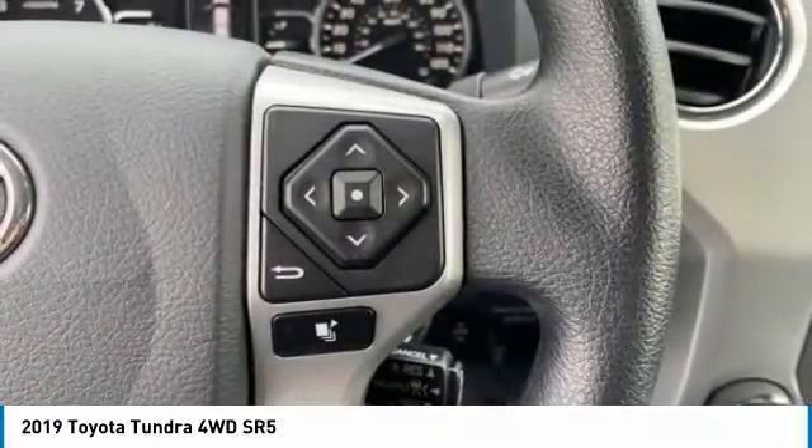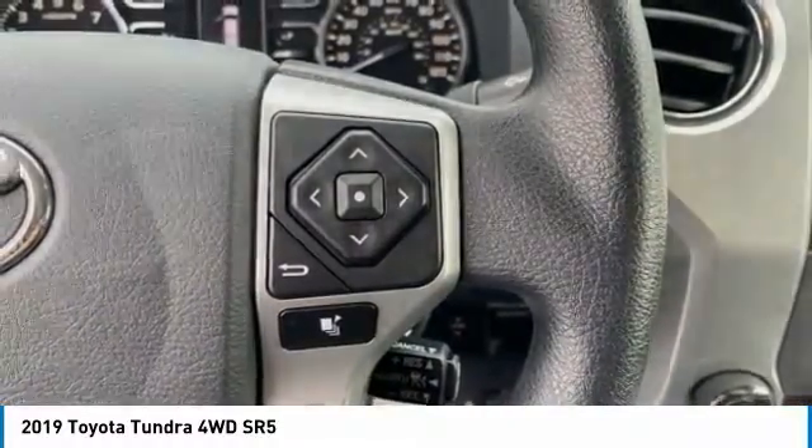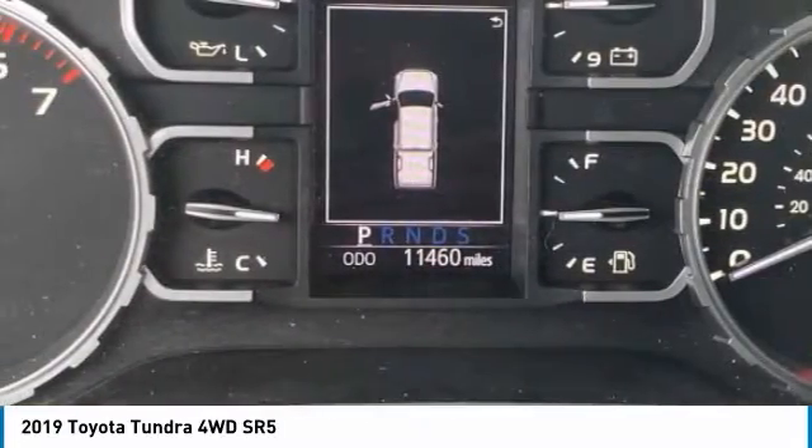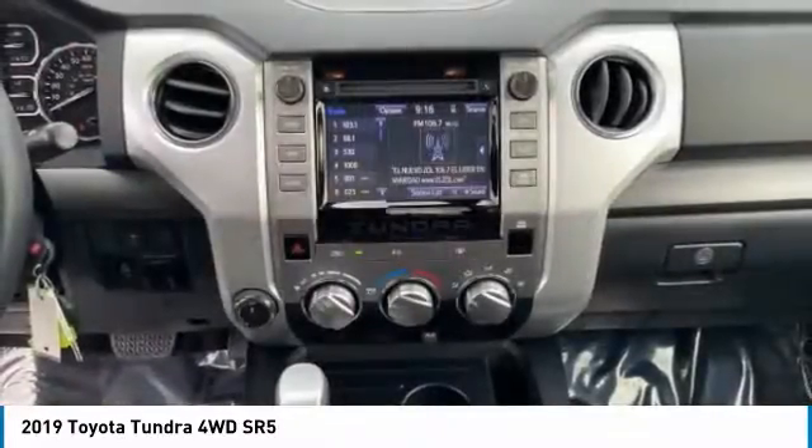Tires: front all season. Tires: rear all season. Privacy glass, fog lamps. Wouldn't you look great in this vehicle? Stop in today and see for yourself.